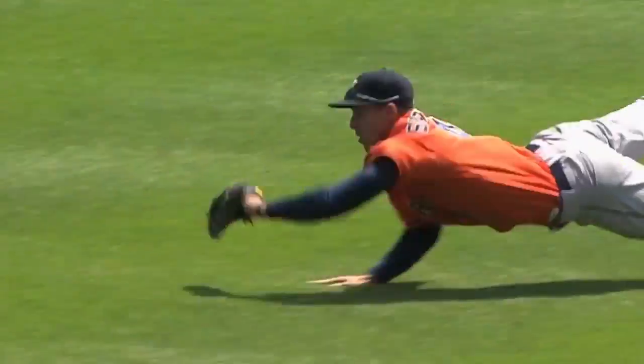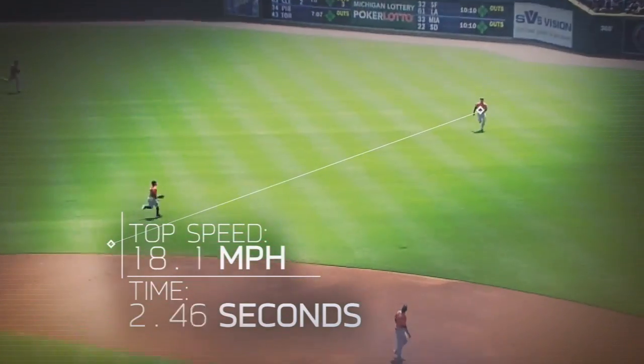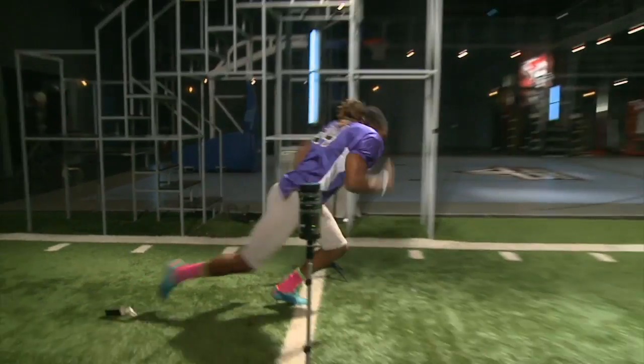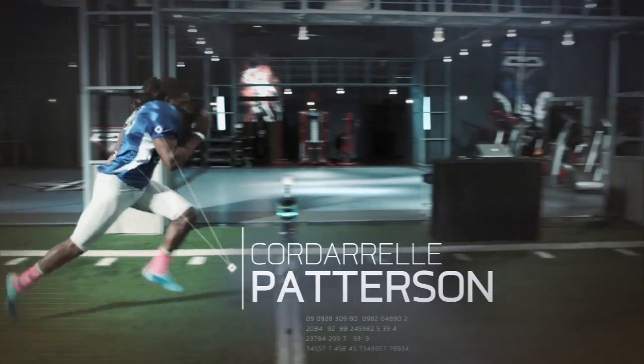To make up for this lost reaction time, Springer cranks it up to more than 20 miles per hour in less than three seconds. That's an acceleration on par with NFL speedster and Sports Science alum Cordero Patterson.